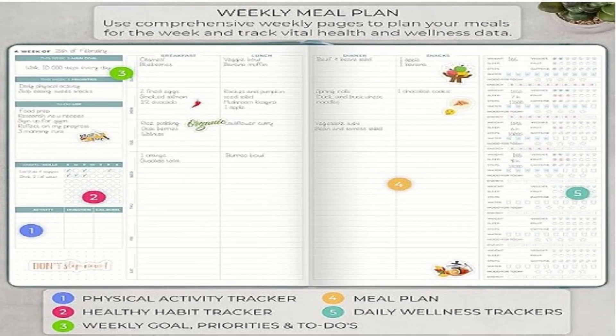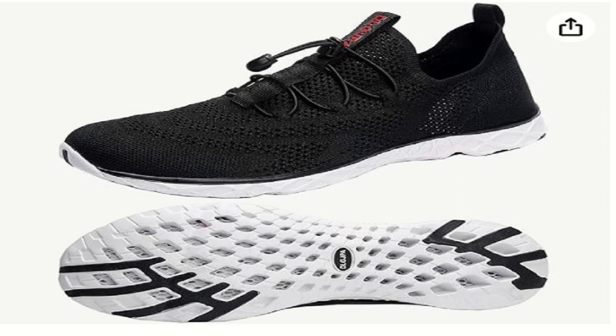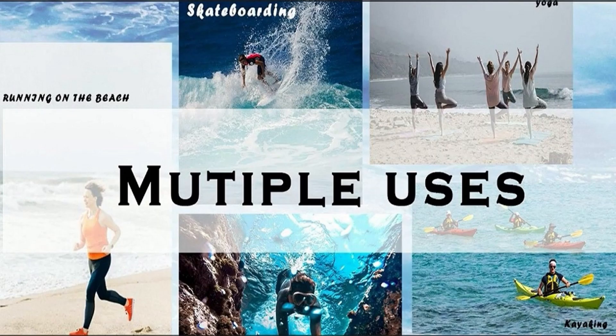Now here's a fun one — thrift store finds. Thrifting is not only budget-friendly but also great for the environment. You can discover unique pieces and save money, perfect for sprucing up your home office or any room in the house.